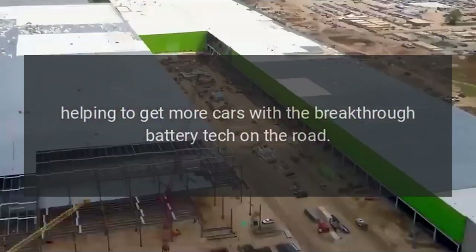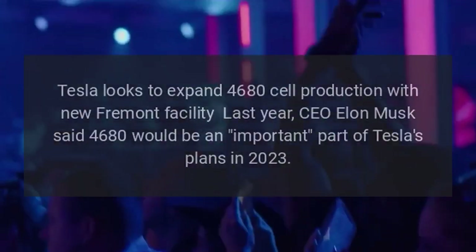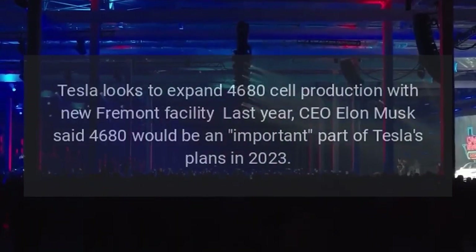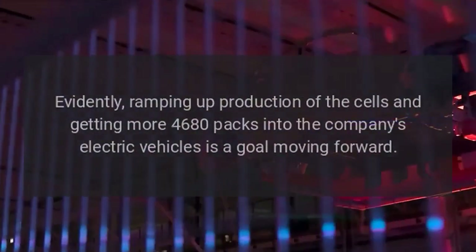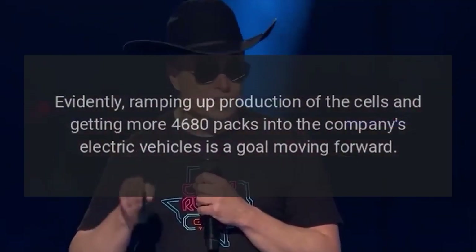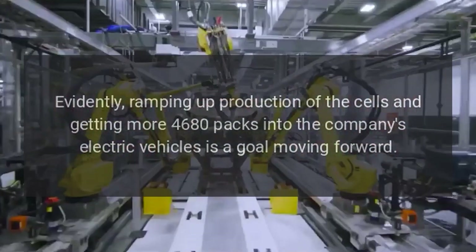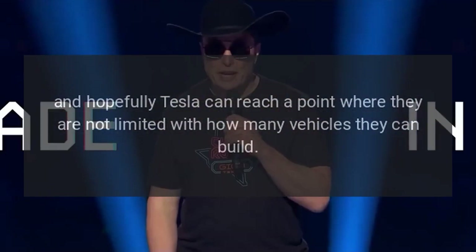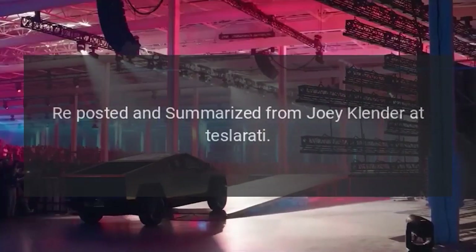Tesla looks to expand 4680 cell production with a new Fremont facility. Last year, CEO Elon Musk said 4680 would be an important part of Tesla's plans in 2023. Evidently ramping up production of the cells and getting more 4680 packs into the company's electric vehicles is a goal moving forward, and hopefully Tesla can reach a point where they are not limited in how many vehicles they can build, as cell constraints have been an industry-wide issue for years.